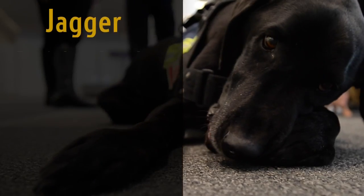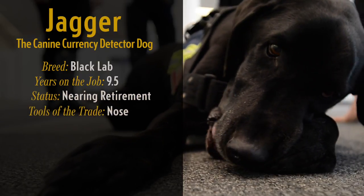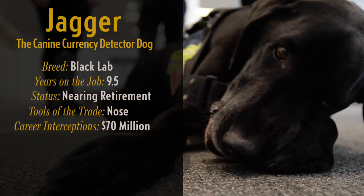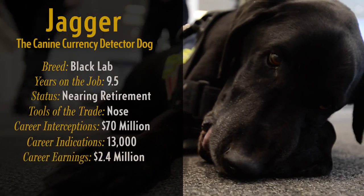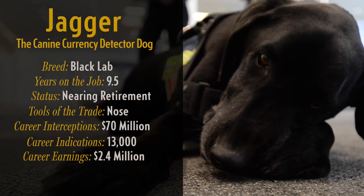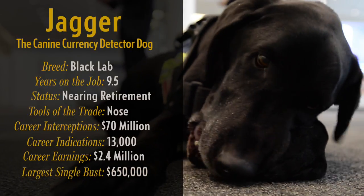He's currently 10 years old. He's been working with Jagger since he was 11 and a half months. In that time, Jagger's found just over $70 million. He's made over 13,000 indications. He's made probably $2.4 million in fines and penalties. His largest indication was about $650,000.